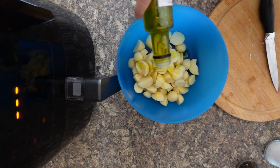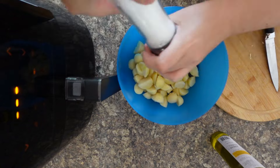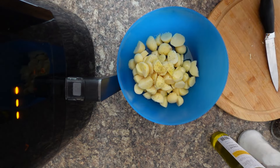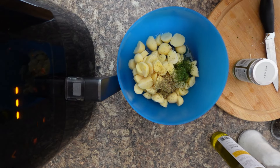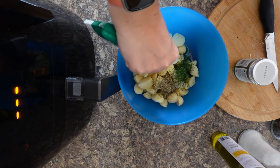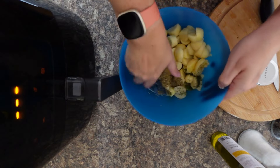Add a bit of extra virgin olive oil or a flavoured olive oil like the garlic flavour we're using, then salt, pepper, parsley, and thyme — or tamelia as it's called from a Portuguese or Spanish perspective. Once you've got all your seasonings in, the last thing I'm going to add is just over a teaspoon of garlic puree.